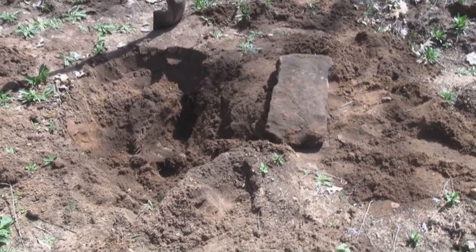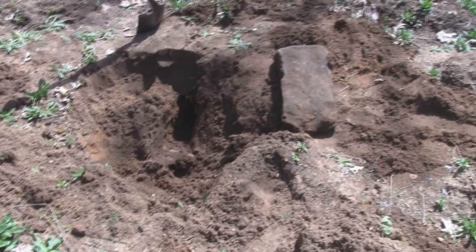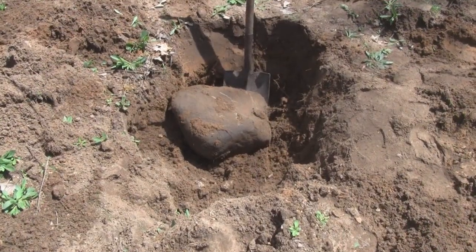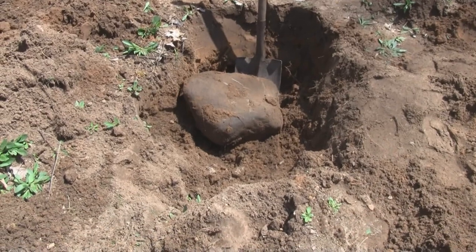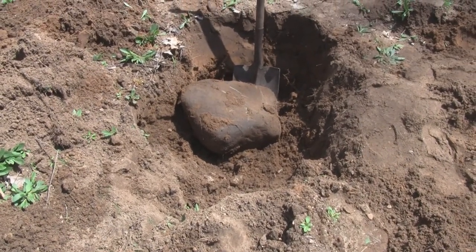I finally got it out of there — it's only about 40 pounds, but still it's hard to get out of a hole when it's wedged in there. I just pulled the other one out and found this one behind it, so hopefully this is the last of the Mohicans in this hole. I'm going to need help getting this one out; it's a huge one and the hole is kind of deep. I don't want to kill my back.